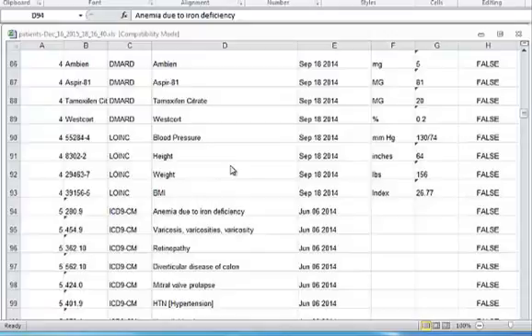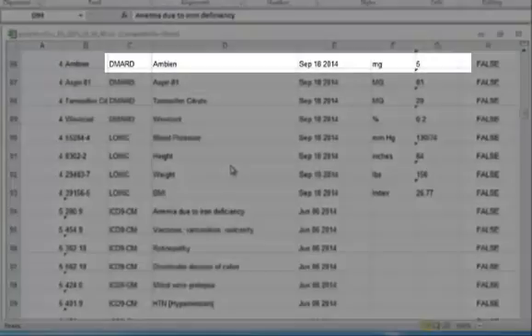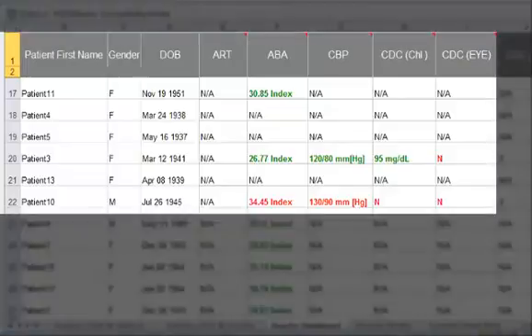The output data can be delivered to the plan as event data by patient, including diagnosis, medications, and other data. Or, it can be processed with light analytics to show, for example, which patients have passed or failed various measures.